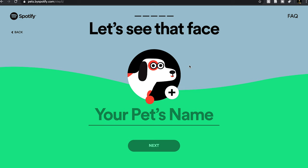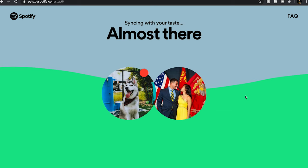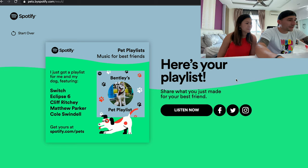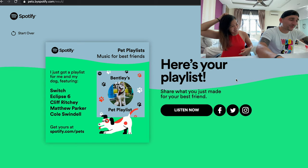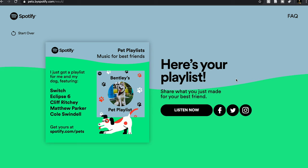So then you can upload a photo of your pet and put the name of your pet. It actually syncs with your taste of music on your personal profile and then chooses it for your pet. Music for best friends — I just got a playlist for me and my dog, featuring Cole Swindell and Eclipse 6. I love some country, so it will be very different for every different user out there.